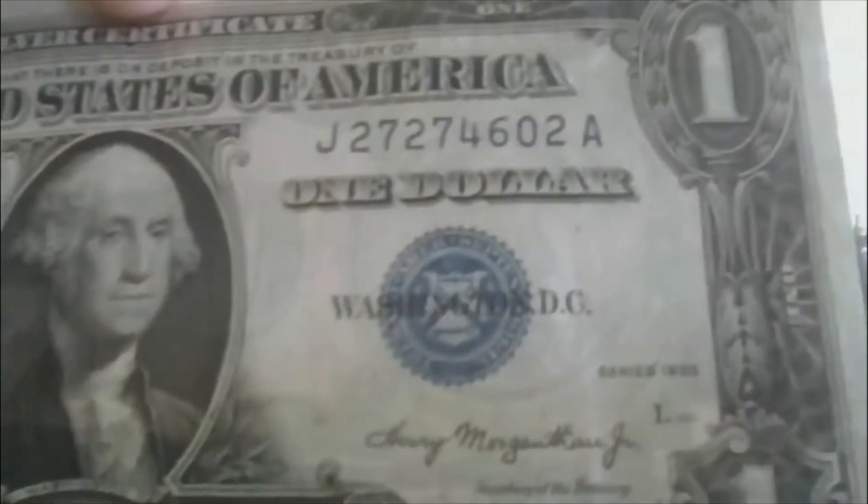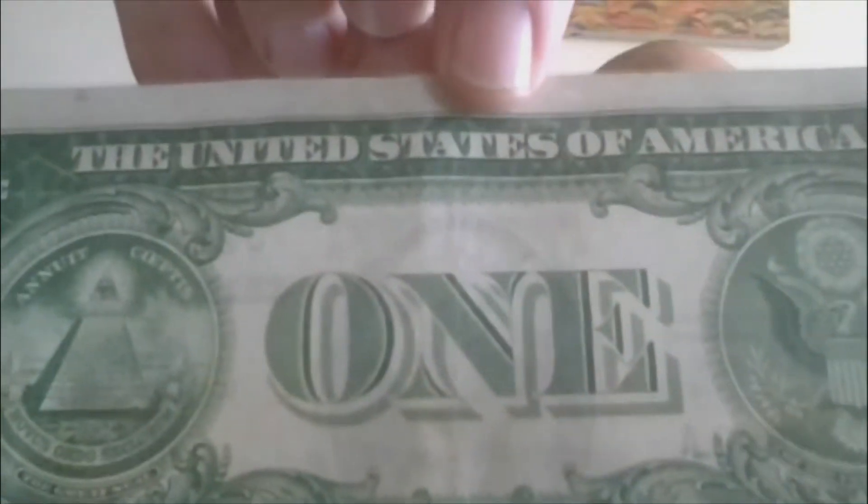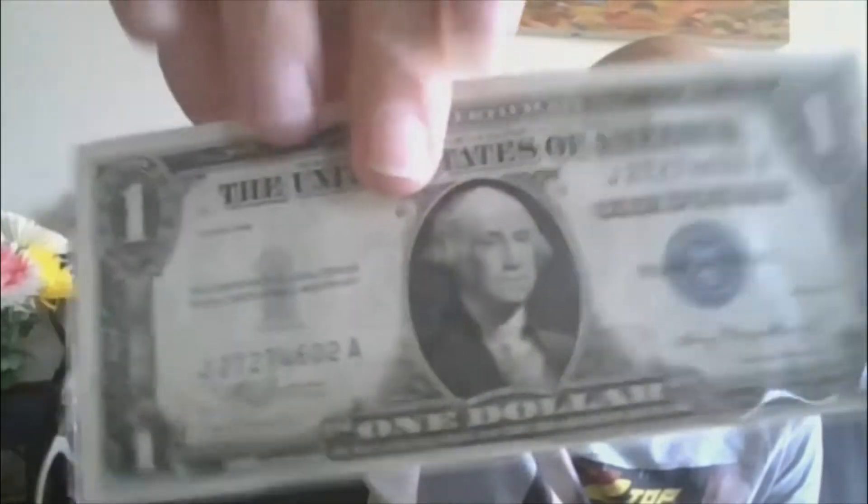Lot five A will be a $1 starting bid. This is a godless note, series of 1935, Blue Seal, Silver Certificate — there's no motto above 'one.' This will be lot five A.